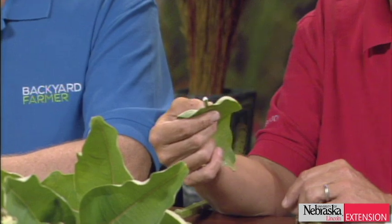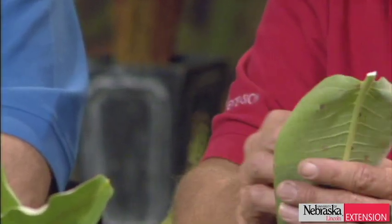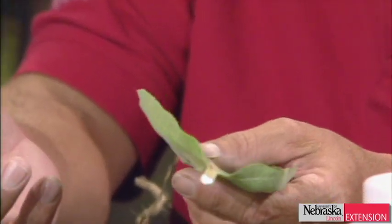Milkweed gets its name from the milky sap, and controlling it is really difficult. Roundup is about the only good way to control it. If you choose to control it, regular mowing might help. It's a really difficult one to control, and that's probably one of the reasons why most times we just leave it for the pollinators.